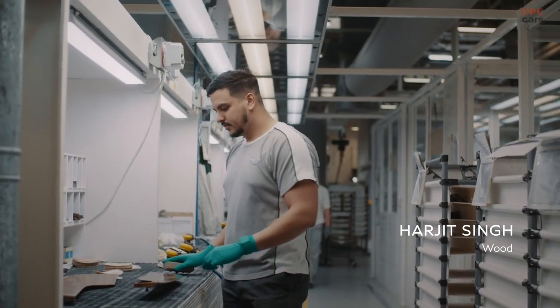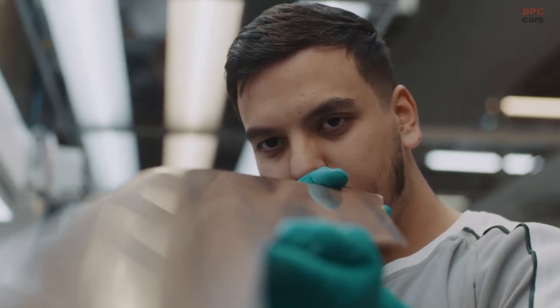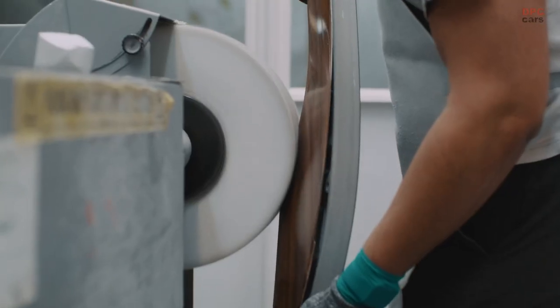We strive for perfection. When I finesse a part, I'm actually polishing it to get rid of all the imperfections and create something that is actually beautiful.